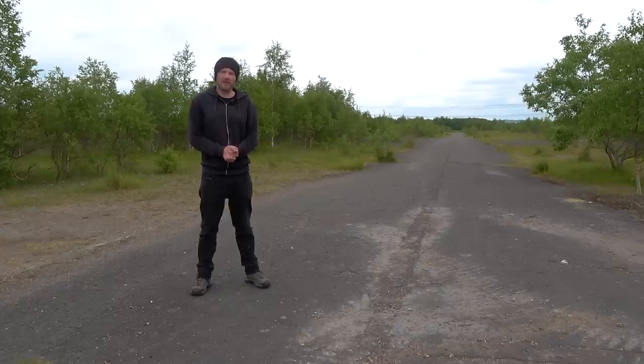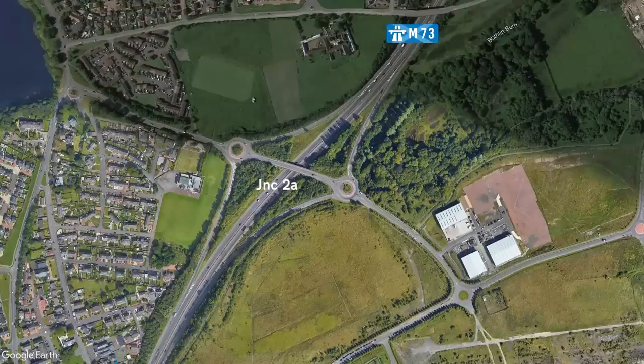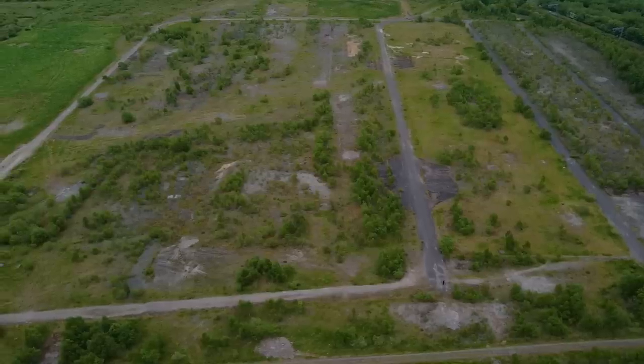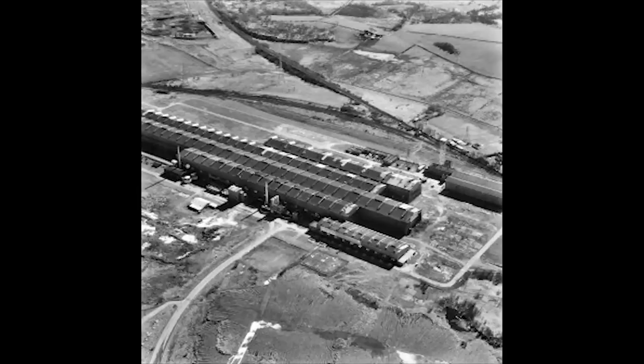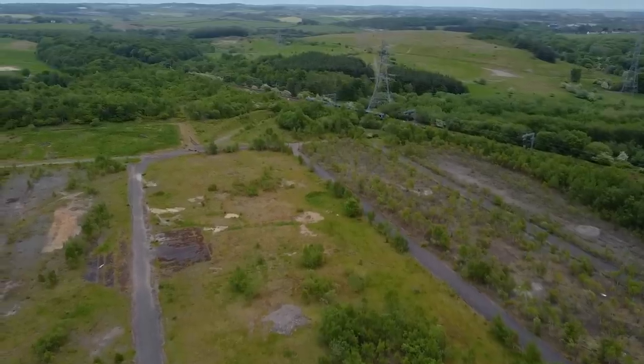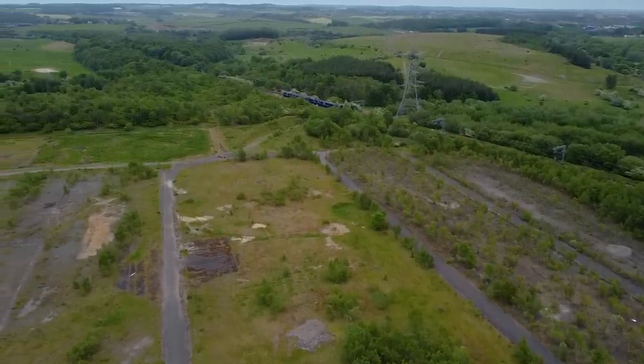Junction 2A is the next one along, and its number might give away the fact that it wasn't part of the motorway's original construction. It opened in 1999, and I believe they built it in preparation for the regeneration of Gartkosch. Just off the junction is the site of the former Gartkosch steel and iron works. It was in operation between 1865 and 1985, and during the 1960s it saw massive expansion with the addition of railway sidings, new engine sheds and new buildings.